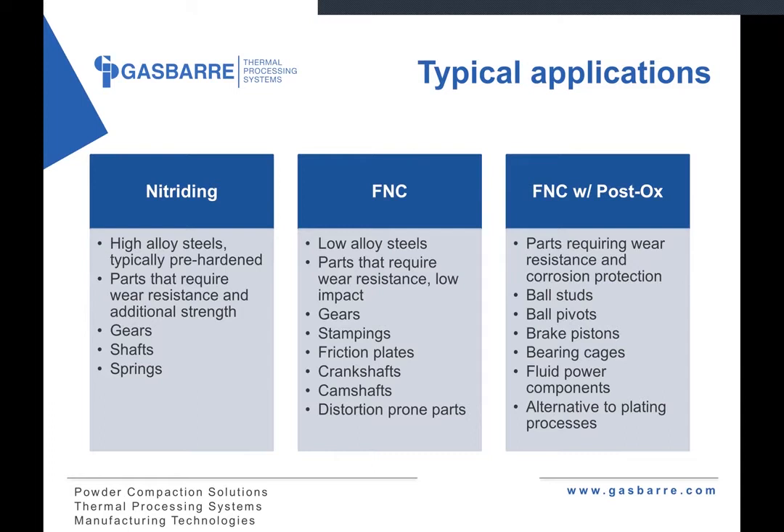Some typical applications for nitriding, nitrocarburizing, and post-oxidation processes: nitriding typically involves high-alloyed steels — things like 4000 series steels, some tool steels, even some stainless steels. There are also some variants specifically made for nitriding that work very well for the process. They're typically pre-hardened — quenched and tempered at a previous step before nitriding. These are parts that typically require wear resistance and additional strength, such as gears, shafts, and some springs.